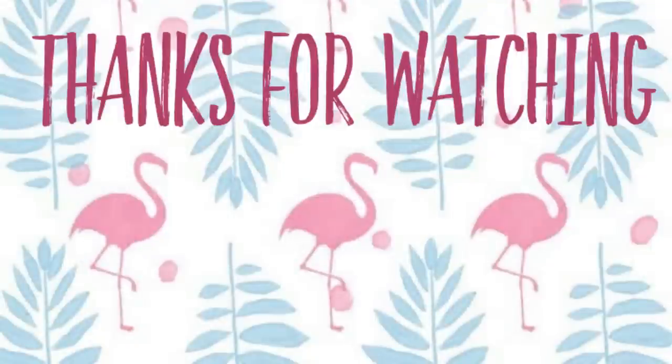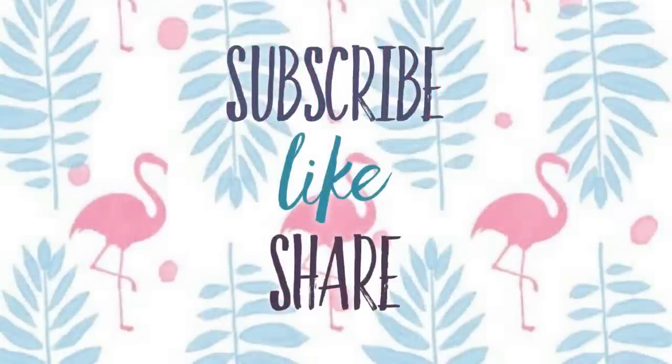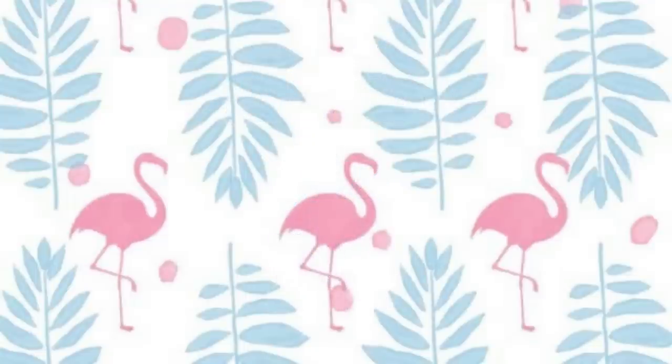That's all for today's video. Thank you so much for watching — I really appreciate you coming by today. Don't forget to subscribe, like, and share so you don't miss our videos. Here are some other videos from our channel you might also enjoy. Have a great weekend, everyone, and I'll see you back here on Tuesday.